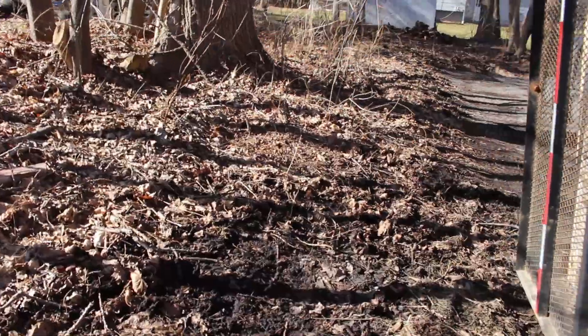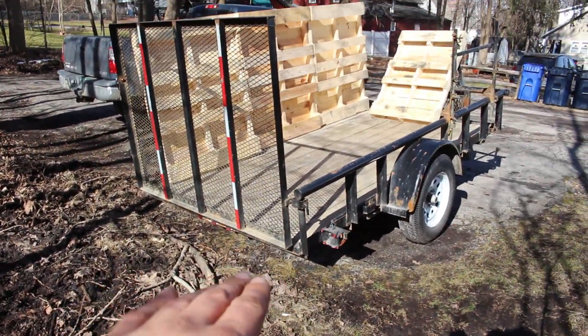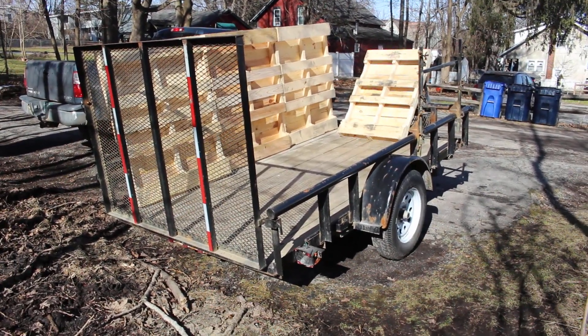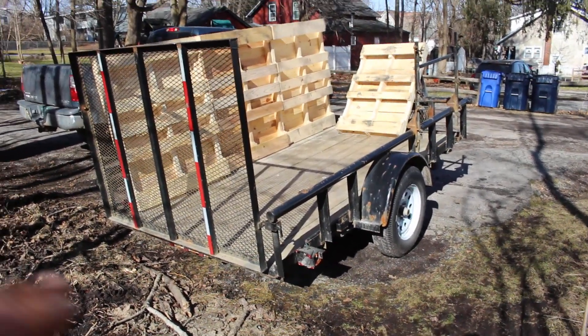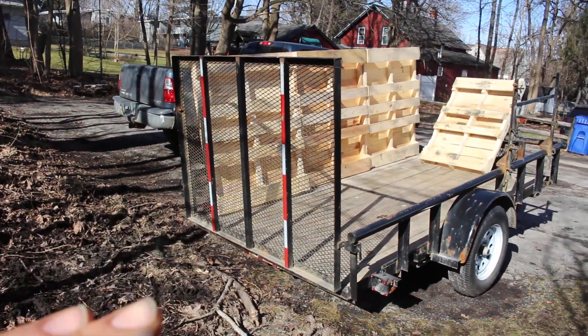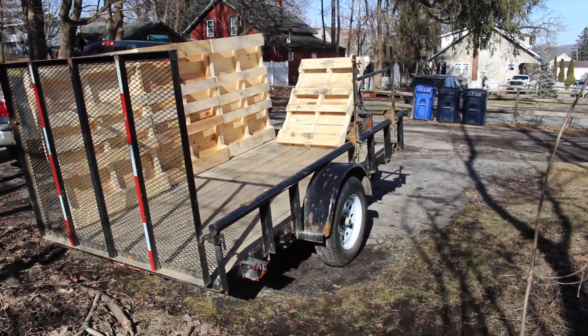We'll get some cinder blocks to even it out when the trailer's parked, so that we can put the gate down and people can just walk right on the farm stand trailer.